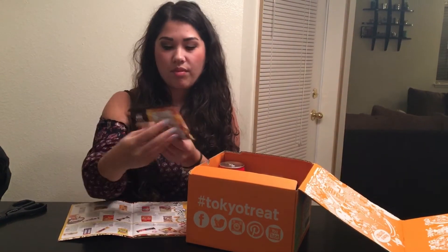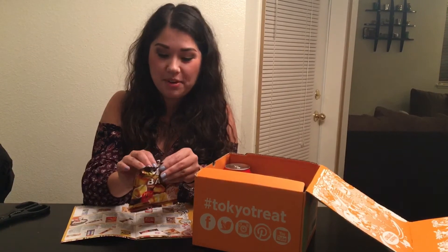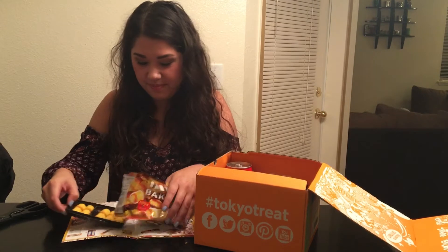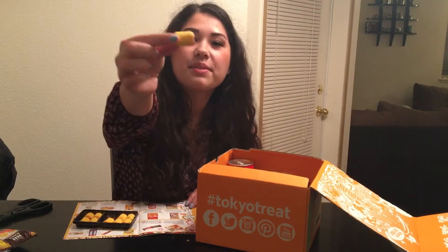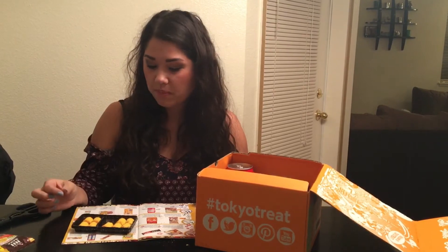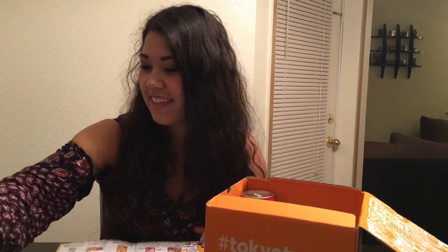This is called Bake, limited edition sweet potato flavor. I don't really know what it is at all — whatever it is, it's really broken and there are crumbs everywhere. They're little biscuits. These are so weird — there's nothing I can compare them to. It seems like a cracker but then you bite into it and it's really soft, and it has kind of a mint flavor, though it's supposed to be sweet potato.